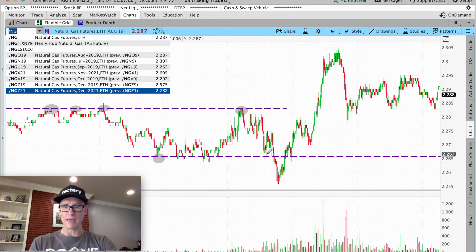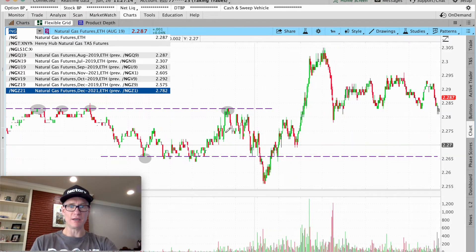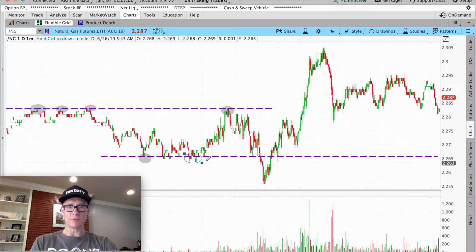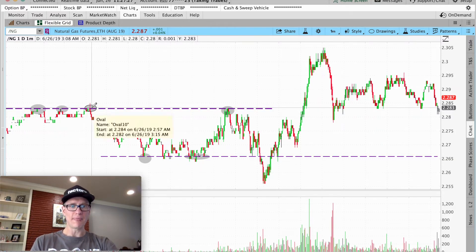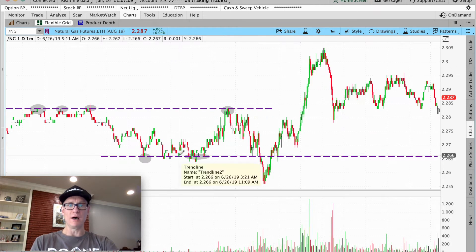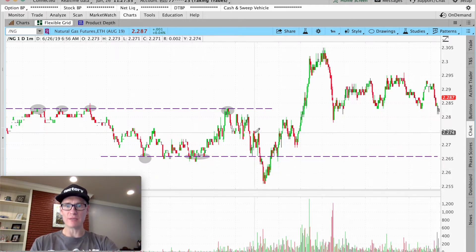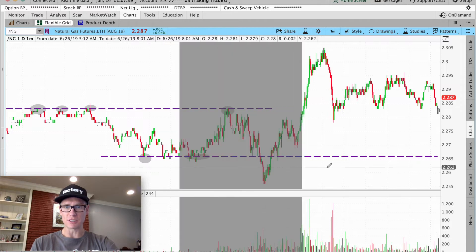Because of all these touches we've had, I'll flip back to my circles. All these touches have established a ceiling and a floor. Until that breaks or changes, we can use it. We got this big dip down here — I'm going to zoom in on this a little bit.